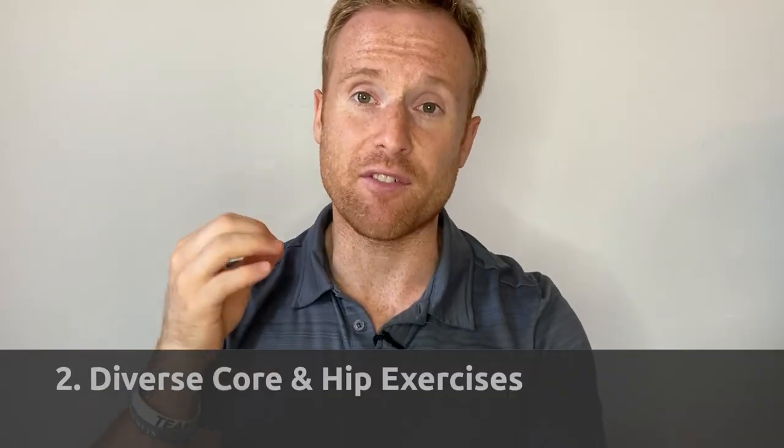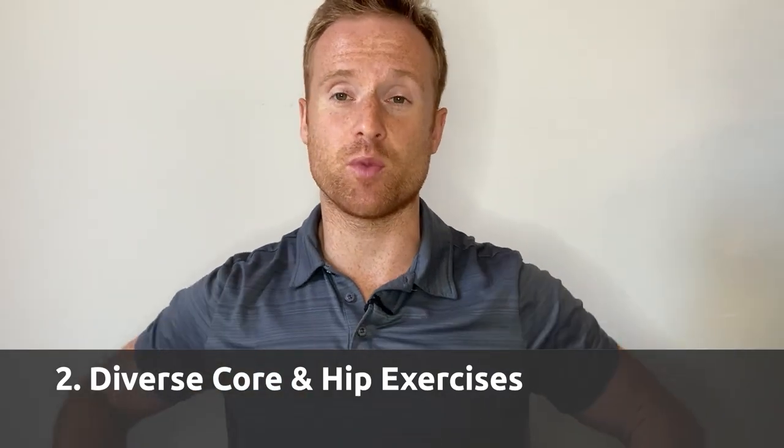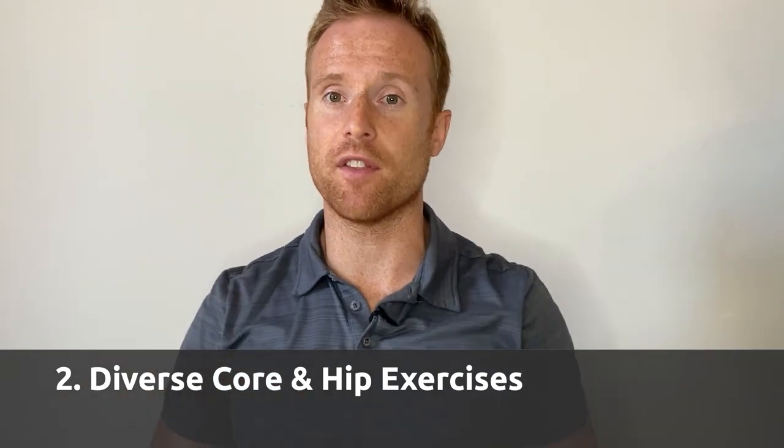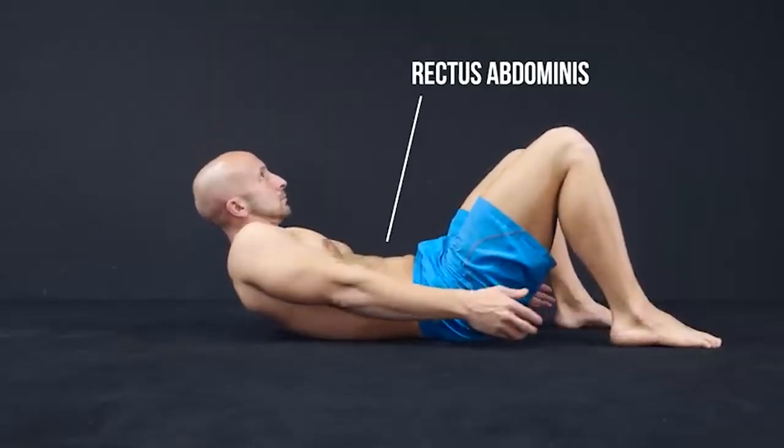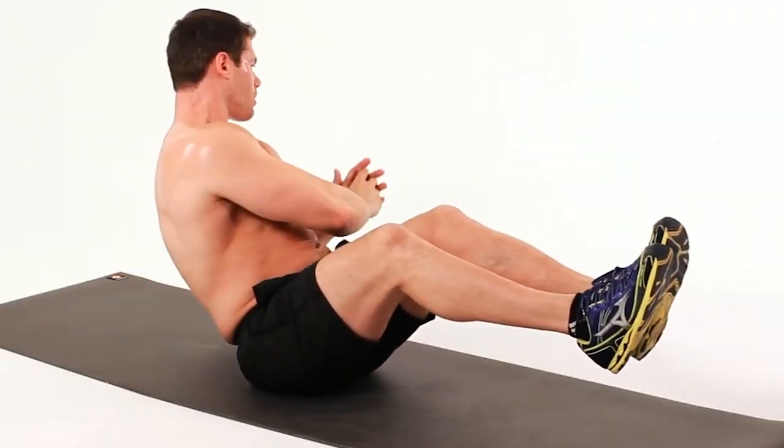Exercise number two to prioritize as a hockey player — also an absolute must to prevent injury and be stronger — is diverse core and hip exercises. As hockey players, we use our core and hips all the time: when you're skating, your hips are rotated; when you're shooting, you're using your core; when you're hitting, you're using your core. In so many situations these muscles are being used constantly, so it's really important to strengthen them or else you will get injured. I've had injuries in the past, and only when I started training them with these exercises did I get good results.